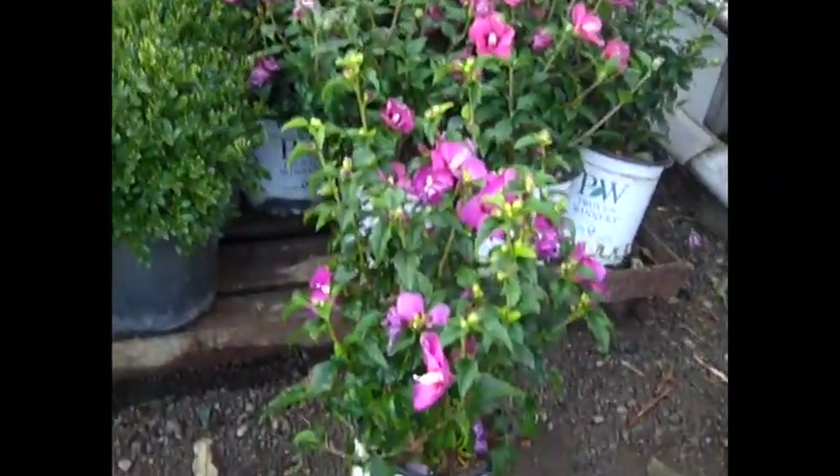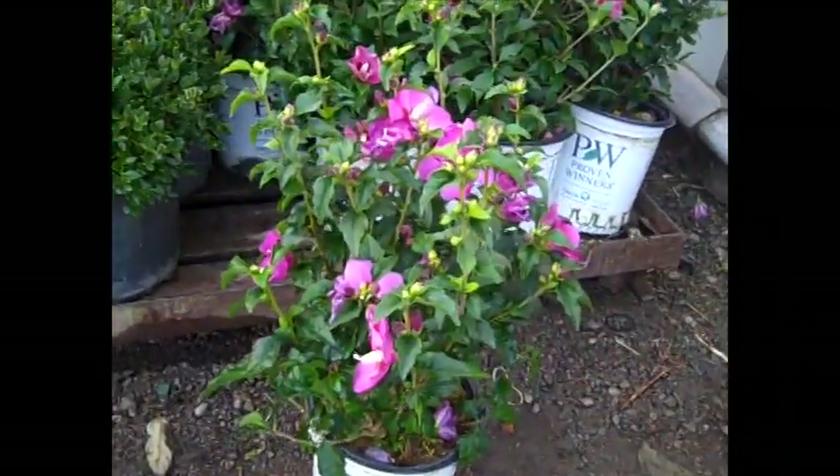Hibiscus are still going strong. This is the Little Chem series in two gallons — look at those buds.